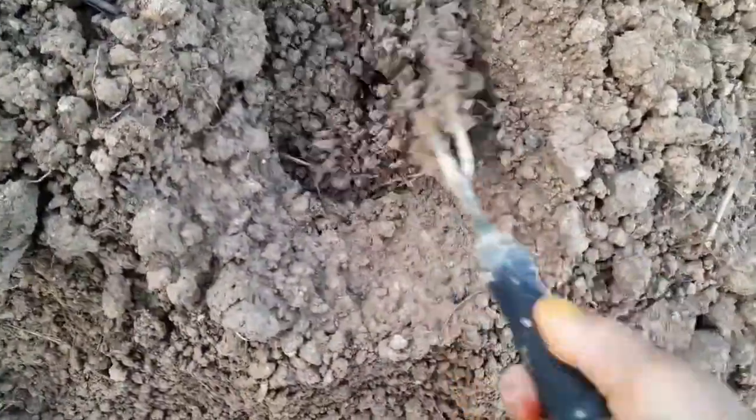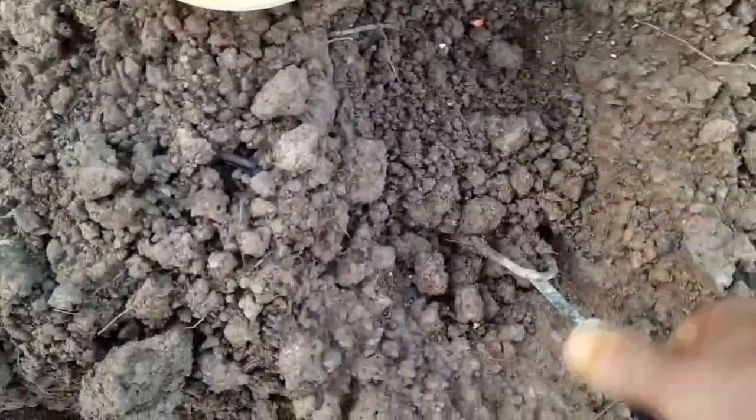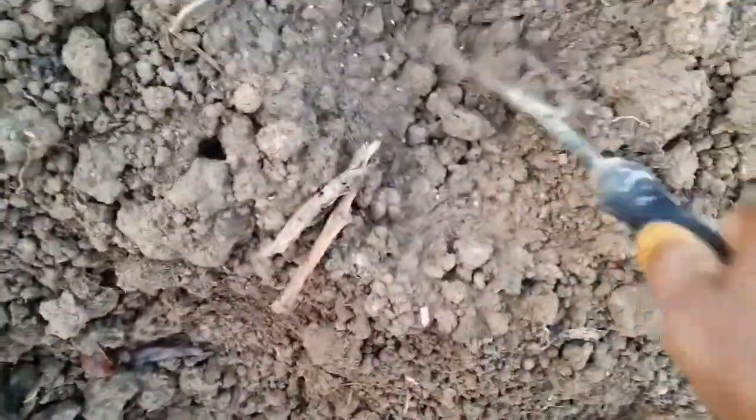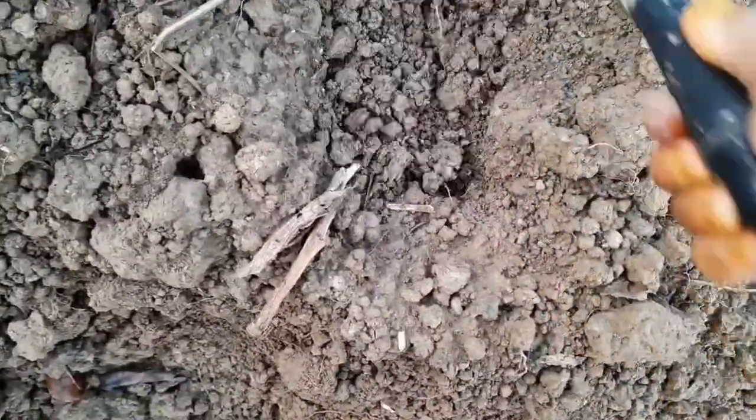So without bugs getting into the corn you have no problem whatsoever. Even if bugs do come in, you can use a simple little thing called Fast Tack and it will repel those bugs — it's more for butterflies among other things. So you get no grubs interfering with your corn whatsoever.